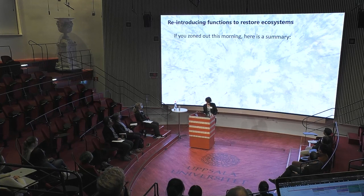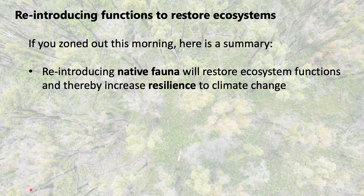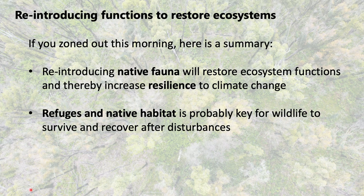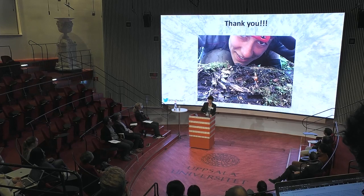If you zoned out a little bit this morning, that's okay—here is the summary of my talk. Reintroducing native fauna will restore ecosystem functions and increase resilience to climate change. Refuges and native habitat are probably key for wildlife to survive and recover after disturbances, whether natural or not. That was my talk—and that's my favorite snail on this log—thank you very much.